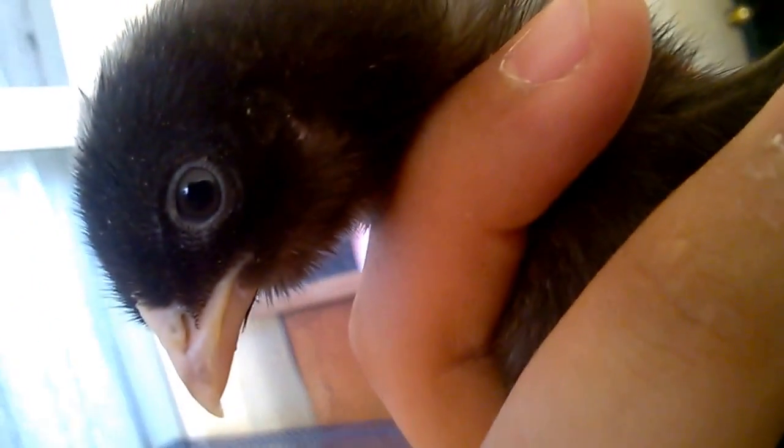I'll just grab the other ones - bear with me guys. I'll grab this little girl. This is another Kona. As you can see here - nice, very small. She's got like a little white patch on the top of her head. She wants to go back.